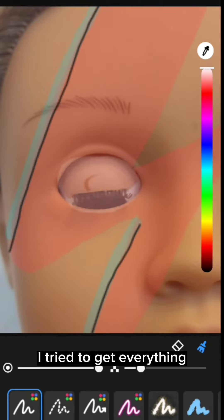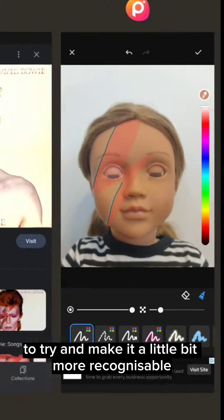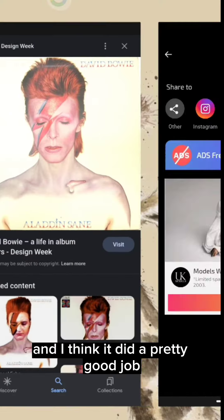I tried to get everything as close as I could to the actual thing to try and make it a little bit more recognisable, and I think I did a pretty good job.